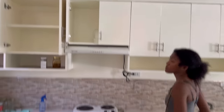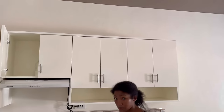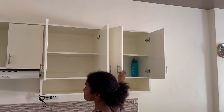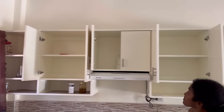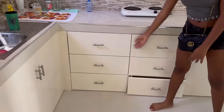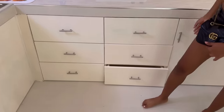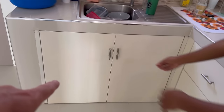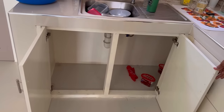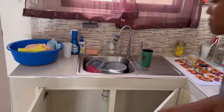Lots of cabinet space — up top, plenty of room for glasses and plates. Down here, lots of drawers for utensils, pots, and pans. More storage space underneath, and since there's no gas, you don't have to worry about a gas bottle taking up space.